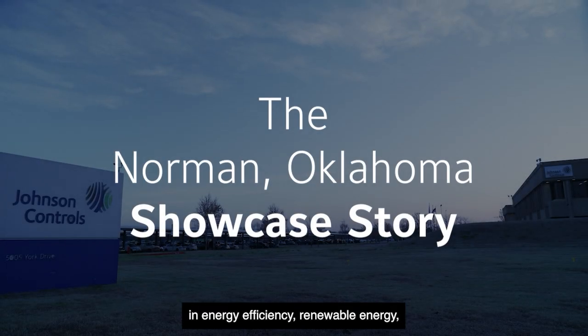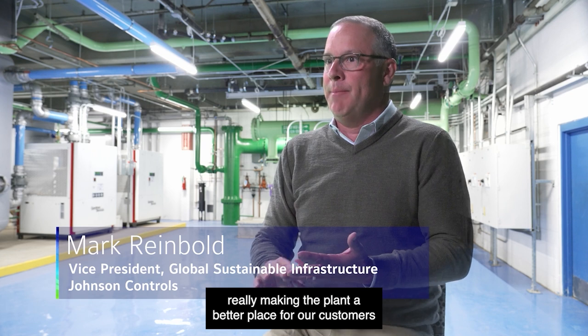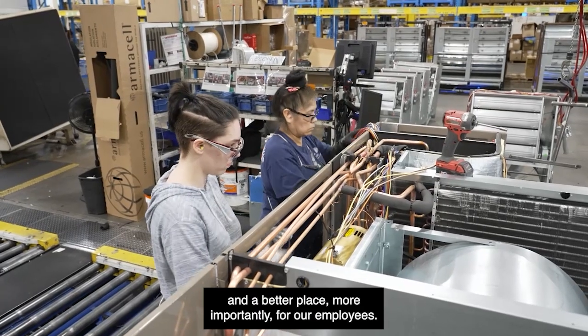We're making the investment in energy efficiency, renewable energy, really making the planet a better place for our customers and a better place, more importantly, for our employees.